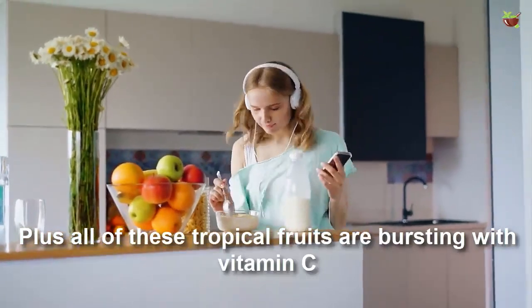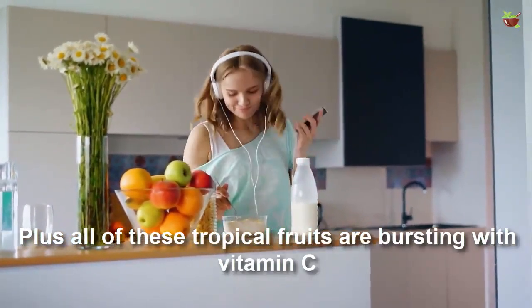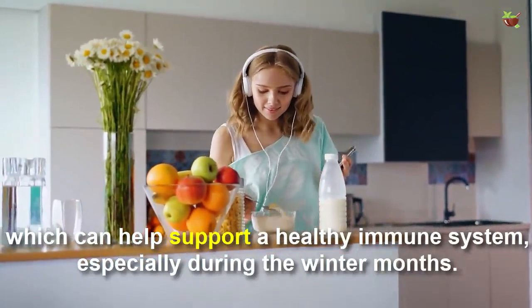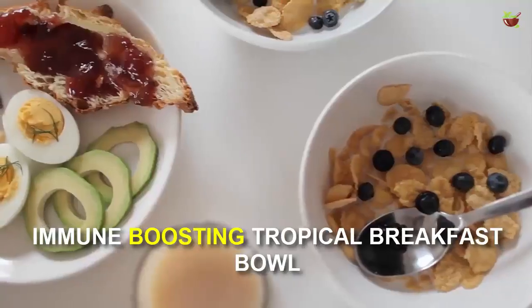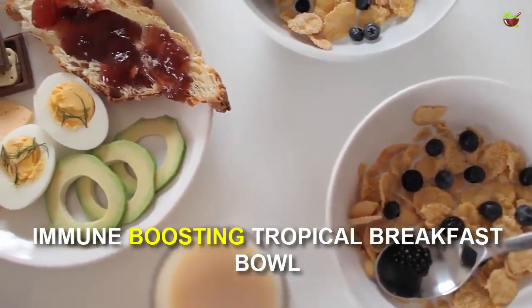All of these tropical fruits are bursting with vitamin C, which can help support a healthy immune system, especially during the winter months. Immune boosting tropical breakfast bowl.